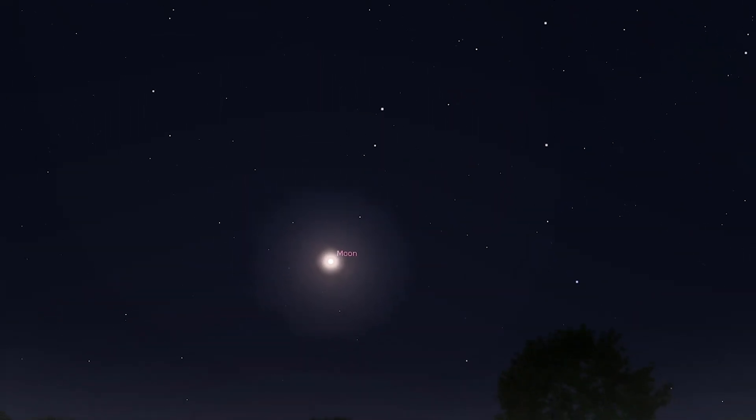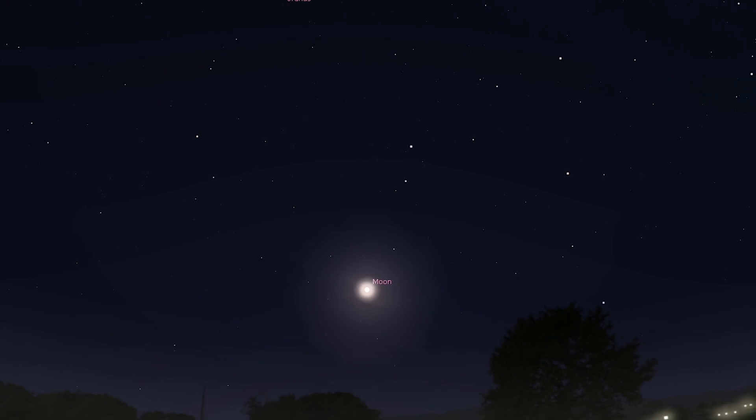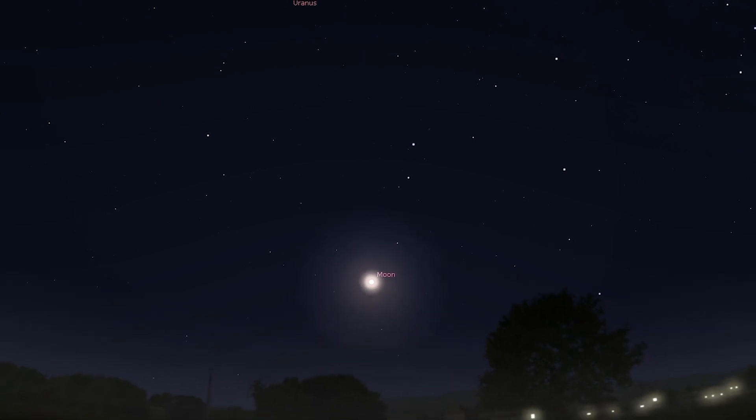The moon turns new on the 2nd and then a full Hunter's Moon occurs on the 17th. Now that we have visited the planets of our solar system as well as the moon, we are going to reach out far past our solar system and view the first Messier object on tonight's tour.